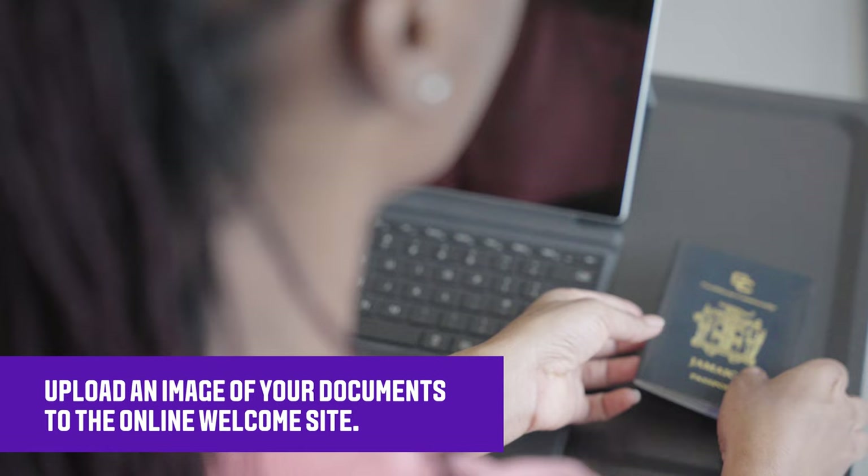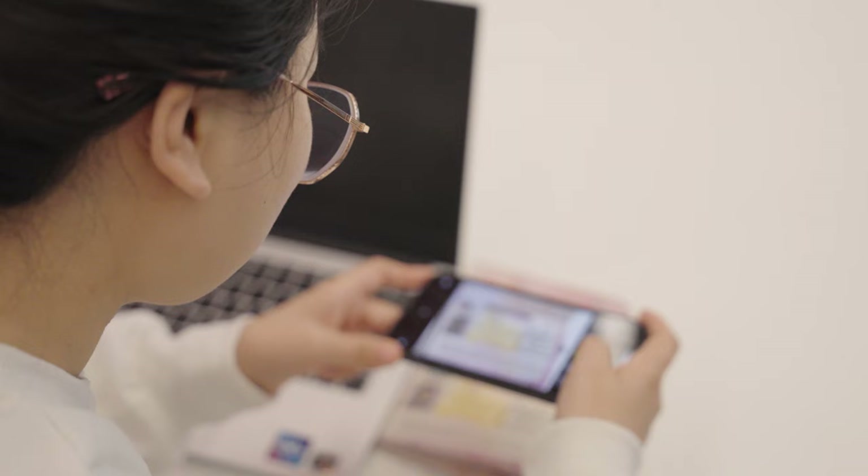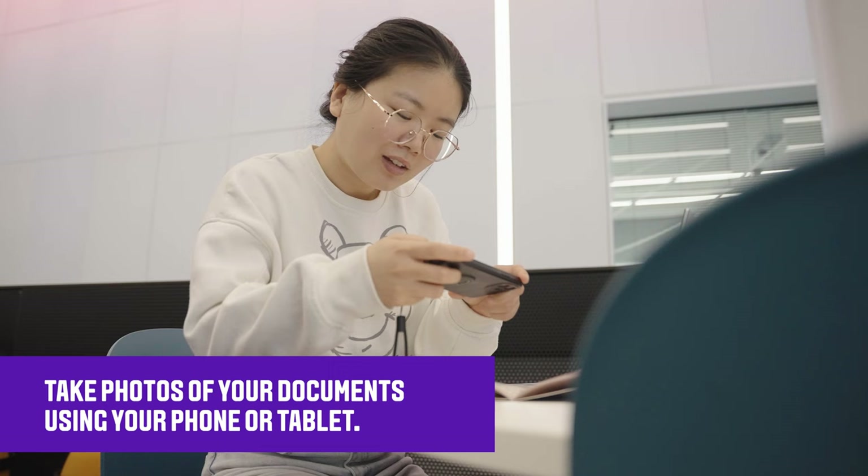After you arrive in the UK, you should upload an image of your documents to the online welcome site. It's really easy to upload your documents — no scanners or copy machines are required. You can just take photos of each document with your phone. You simply need to upload the following images to your welcome account.